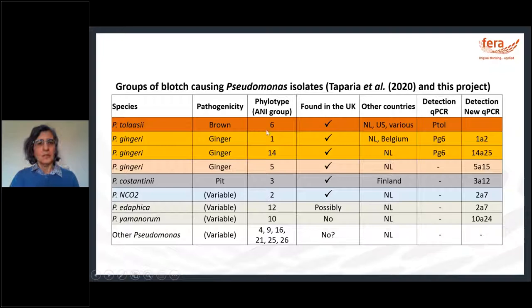In summary, Pseudomonas tolaasii was detectable before with assays from the previous project, and some gingeri groups too. This project has extended the range of isolates detected. In the UK, tolaasii, gingeri and costantinii appear to be the most important species. The other species detected in the Netherlands are not yet known to be present in the UK.